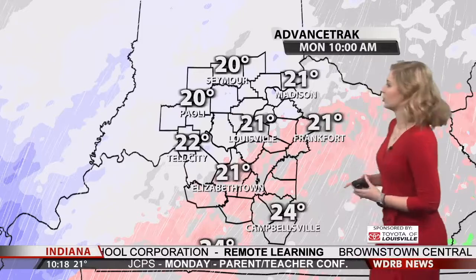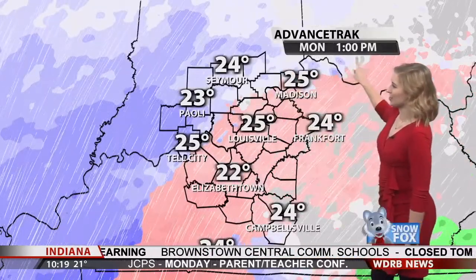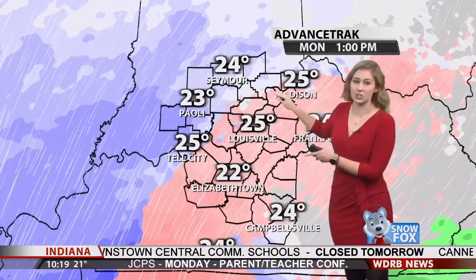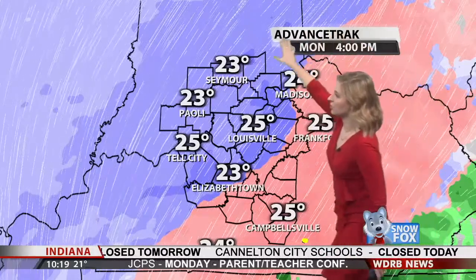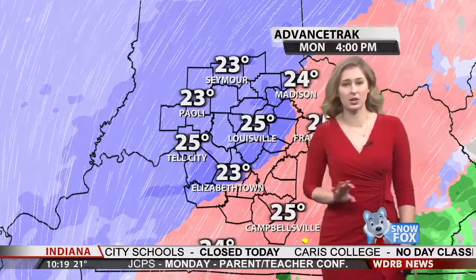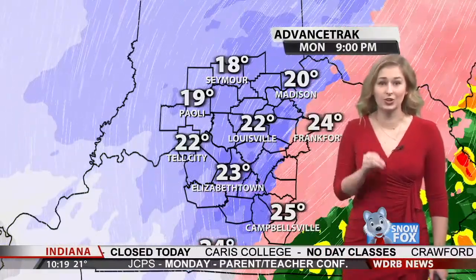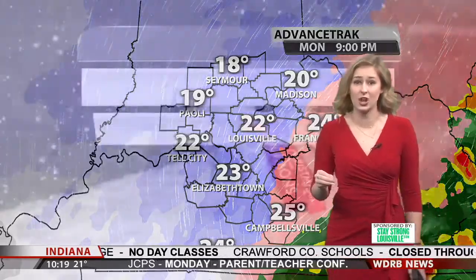Now let's keep going into the afternoon. Starting around 10 a.m. you're on a little bit of a break. Going into the early afternoon, that chance for sleet spreads farther north again, mixing in with that heavier snow. By 4 p.m., the darker shades of purple tell us we're going to be seeing heavier snow through Indiana and communities right along the river during the Monday evening commute. That heavier snow continues overnight.